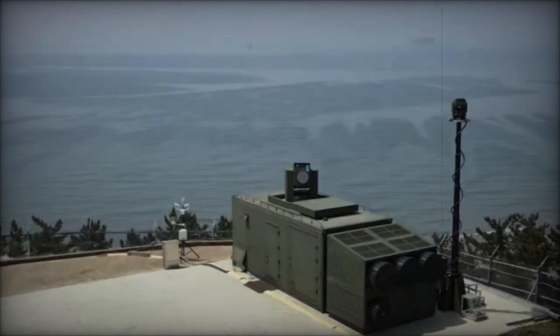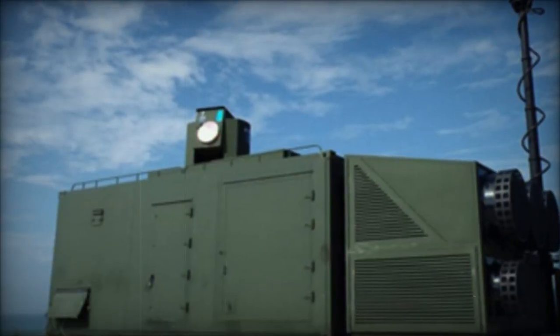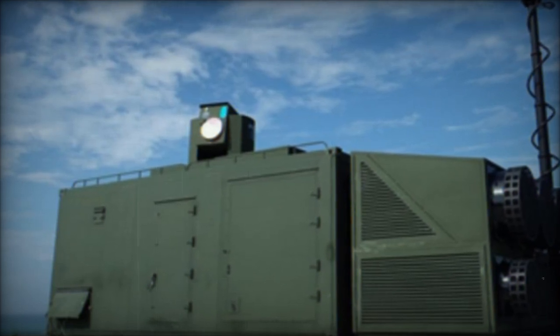The Block-Eye offers a compelling low-cost solution against inexpensive drones, in stark contrast to traditional defense systems that rely on missiles or other technologies, which can cost tens of thousands of dollars per strike.